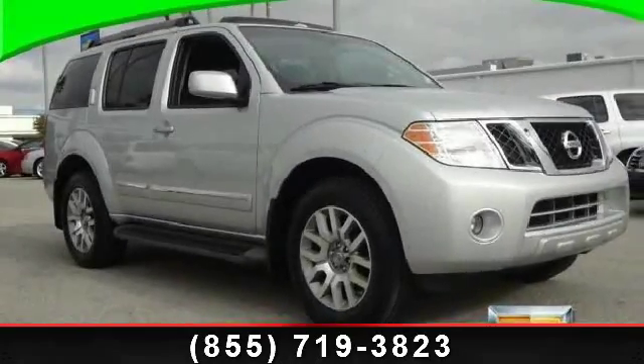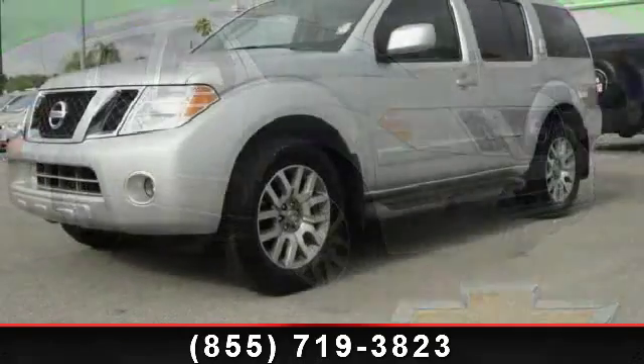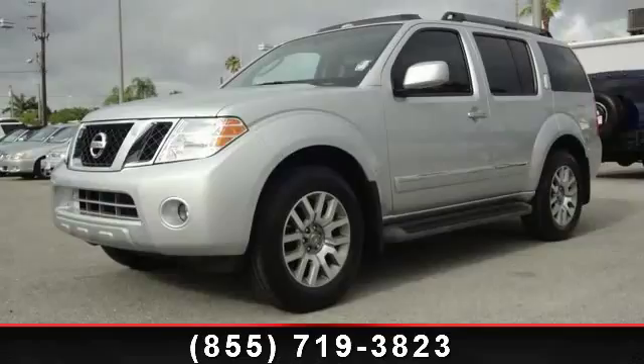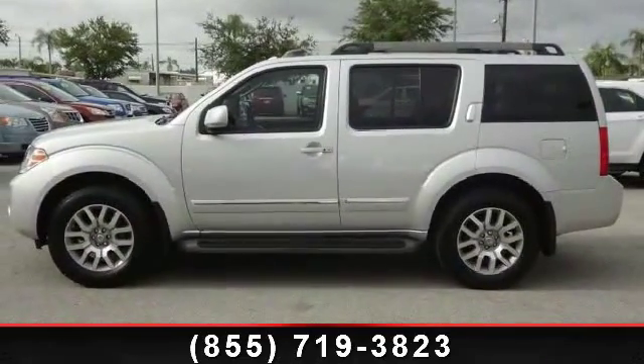Step into the 2011 Nissan Pathfinder. If you are looking for an automobile with great features, look no further. This vehicle comes with a reliable six-cylinder engine connected to a smooth shifting automatic transmission.